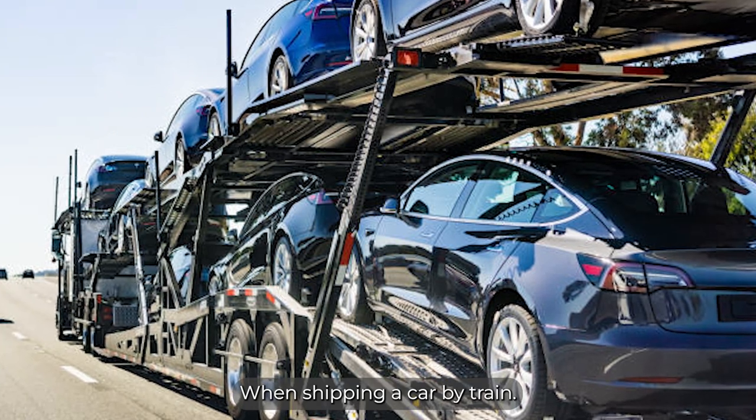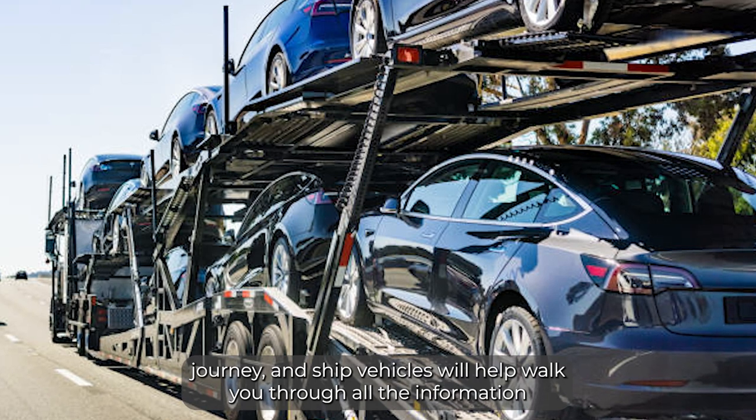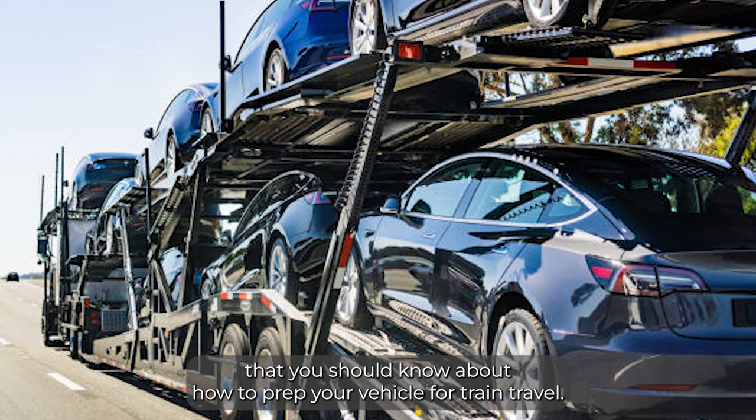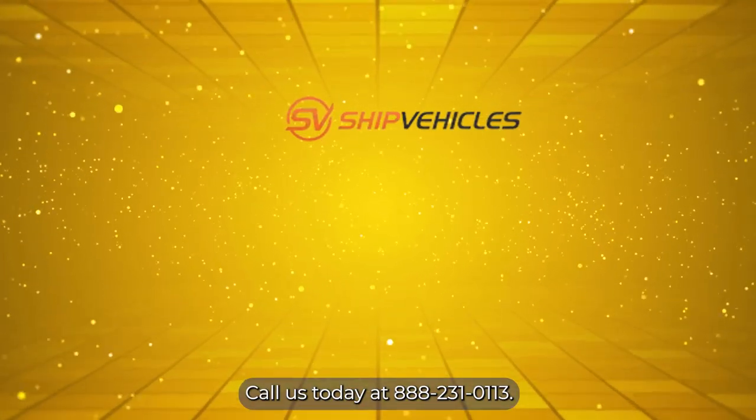When shipping a car by train, it's essential that you take all the proper steps to prepare it for its journey. At Ship Vehicles, we'll help walk you through all the information that you should know about how to prep your vehicle for train travel. Call us today at 888-231-0113.